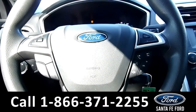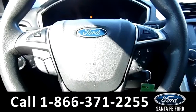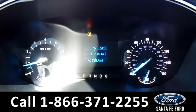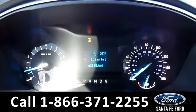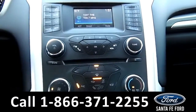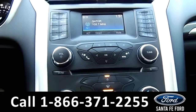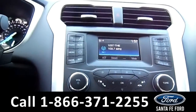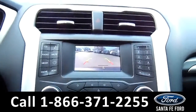On the steering wheel, we have cruise control, media controls, as well as Bluetooth. On the dashboard, we have the outside temperature displayed as well as a digital compass. The LCD media center features AM, FM radio, a CD player, Sync by Microsoft, as well as a backup camera.